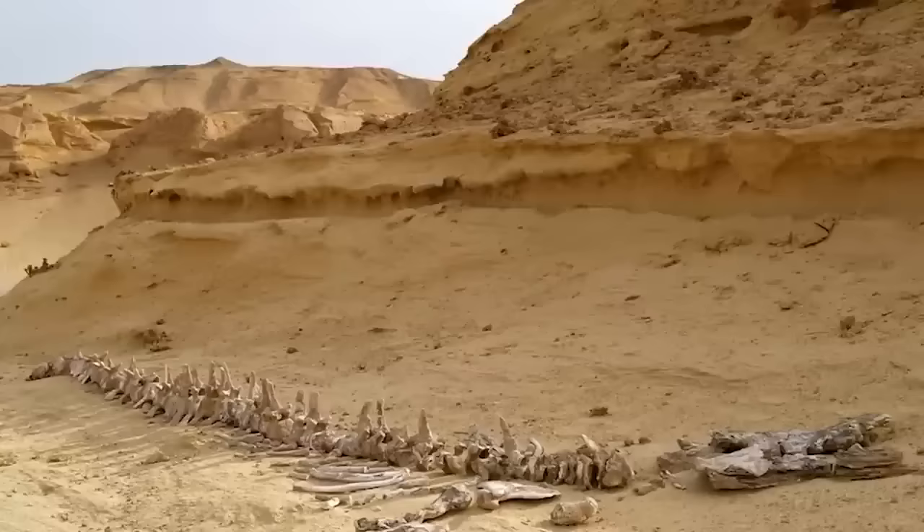Once the toxins were ingested, it didn't take long before the mammals began dying and washing onto flat ground, and over time the flat sands slowly buried them. While this might have a good explanation, you have to admit that coming across the fossilized bones of 75 whales in the middle of a desert would freak you out at first.